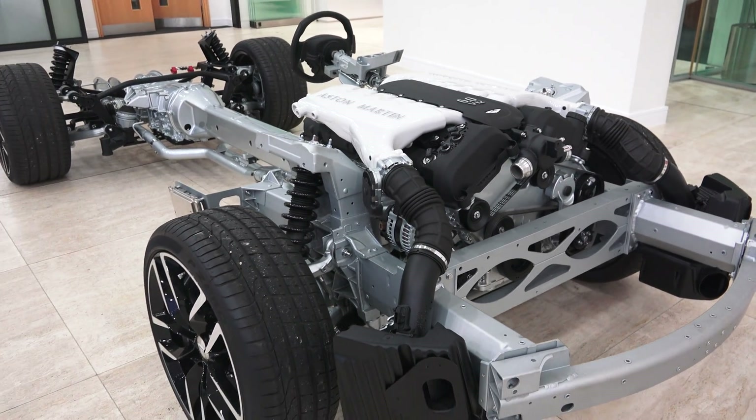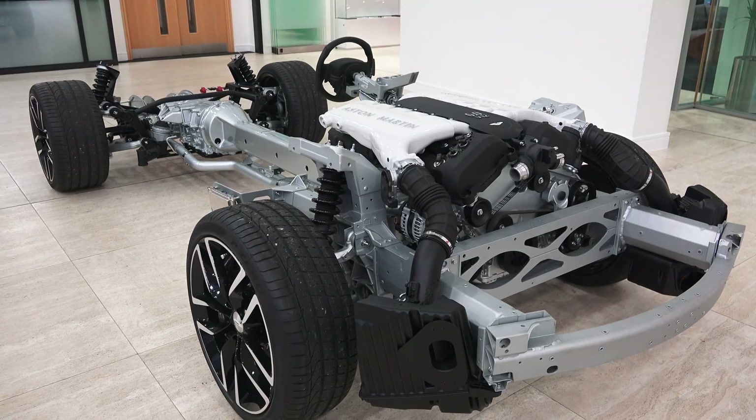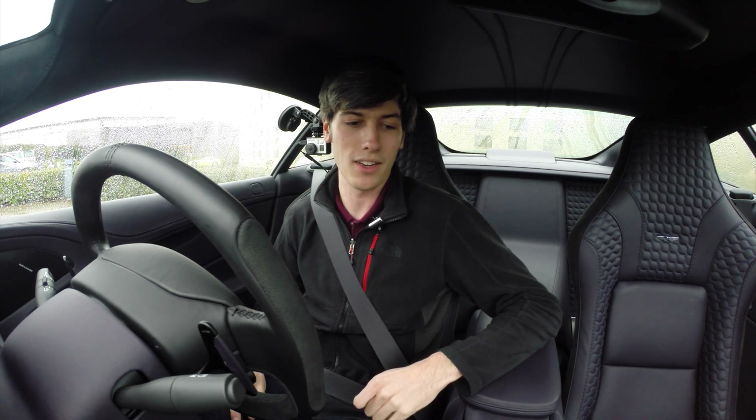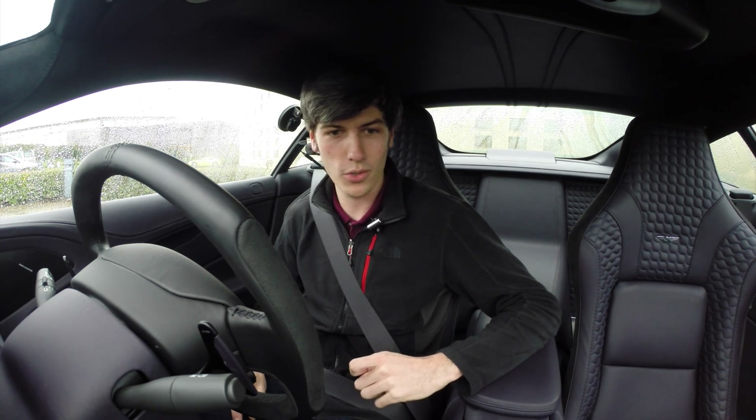Basically it's 5,935 cubic centimeters, so most would probably classify this as a 5.9, but that's what they went with — not that important. 568 horsepower, 465 pound-feet of torque sent to an 8-speed automatic transmission. So let's go see how that feels and hopefully not get in any trouble.